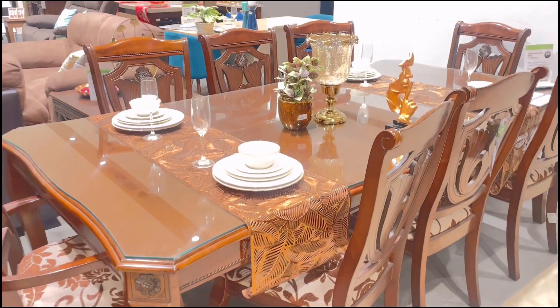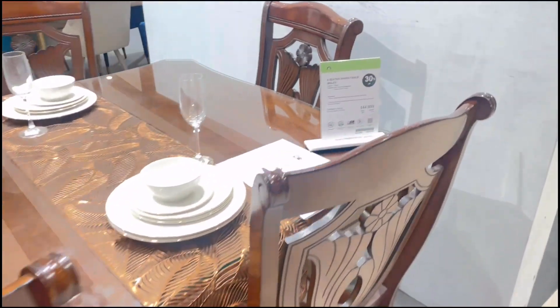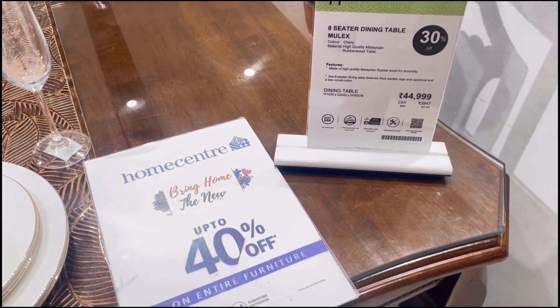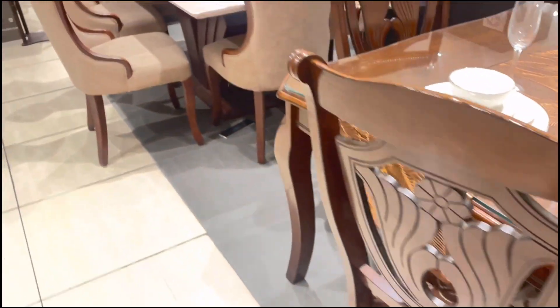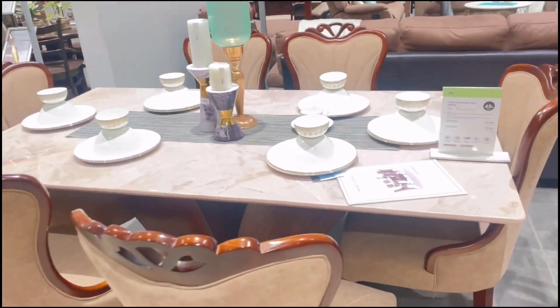Now let's go to the furniture collection. This is the Dining Collection. The table price was 44,999. I've also mentioned the price on screen. If you want a custom design, you can search online or visit in person.